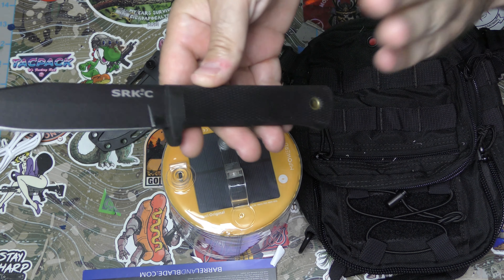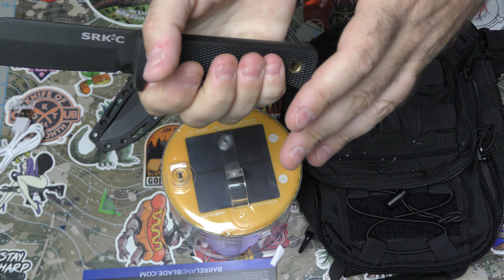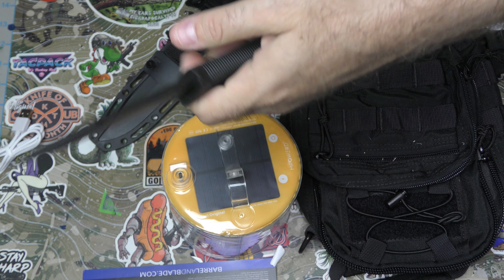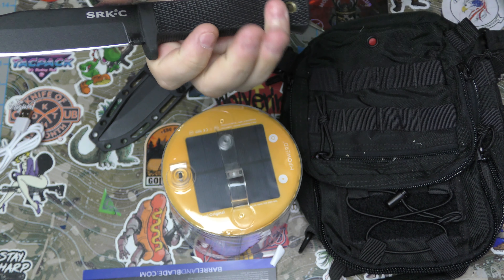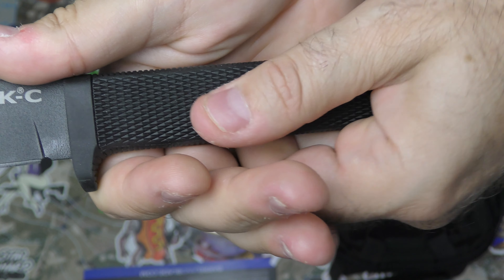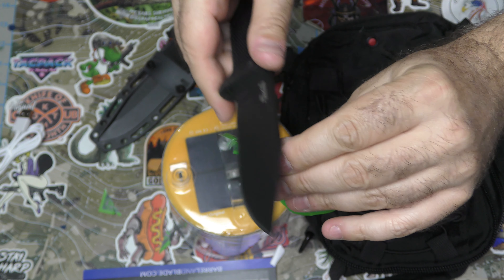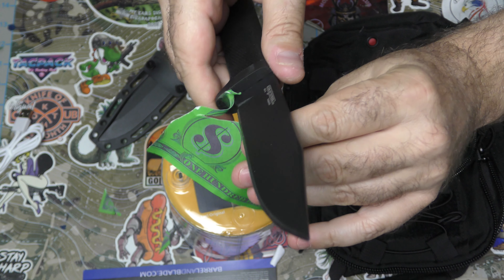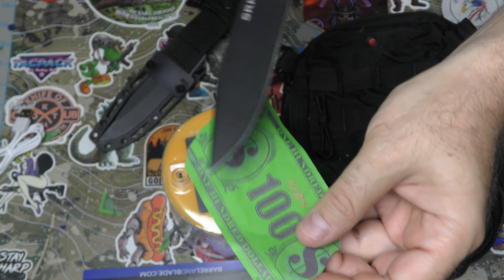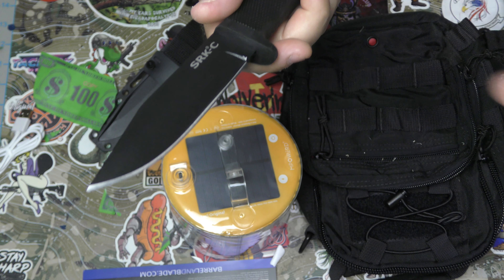It's got a nice rubberized handle. I compared it to the Ontario Spec Plus series — it's still a comfortable, grippy rubberized handle. I do like that the Spec Plus has a thicker, chunkier handle that fills out your hand a little better, but this still has a nice diamond molded-in texture giving it a lot of grip. Out of the box, the blade is excellent — it just goes. Even on this floppy, humid money that's been beat up, it's cutting really well.